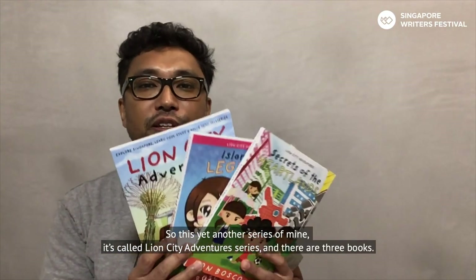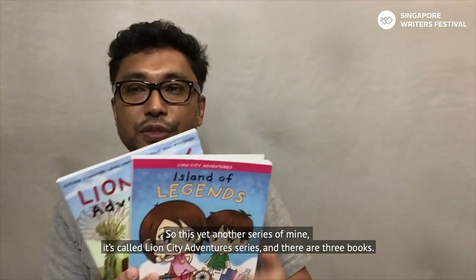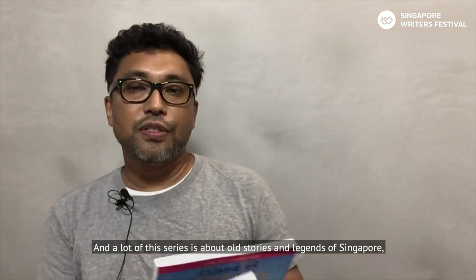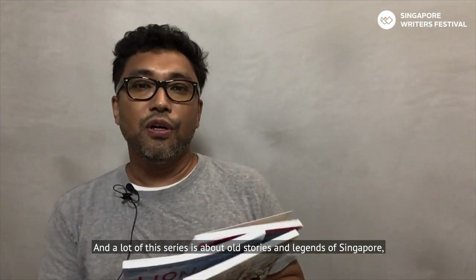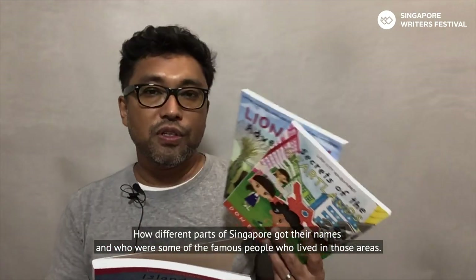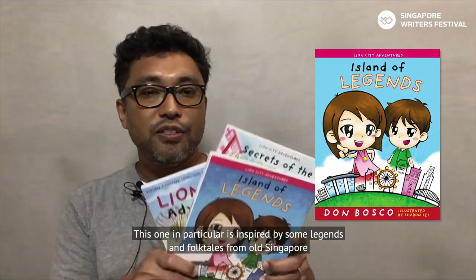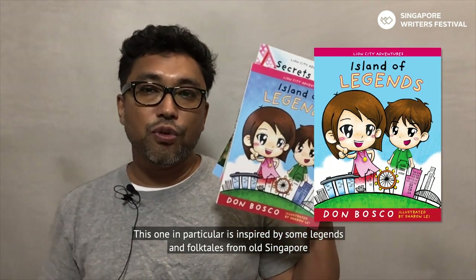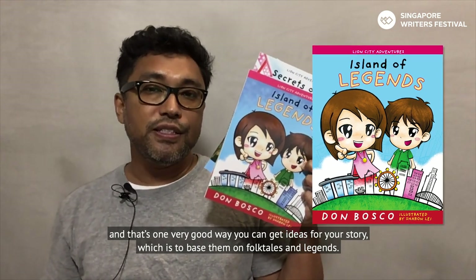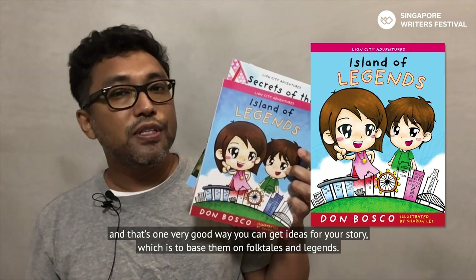This is yet another series of mine called the Lion City Adventures series, and there are three books. A lot of this series is about old stories and legends of Singapore — how different parts of Singapore got their names and who were some of the famous people who lived in those areas. This one in particular is inspired by legends and folk tales from old Singapore, and that's one very good way you can get ideas for your story: basing them on folk tales and legends.